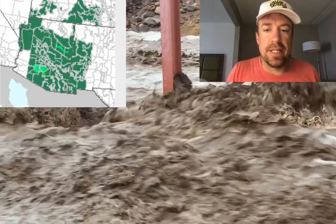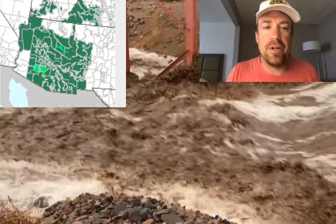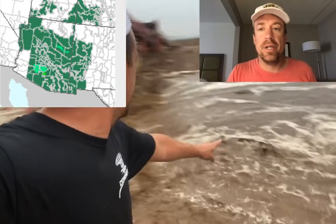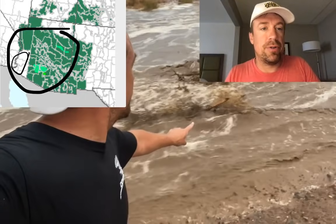Good morning everybody. This is a live extreme weather briefing as we have a continued active monsoon pattern across the desert southwest, including a large portion of Arizona, western New Mexico, southern Utah, and even into southwestern Colorado. The flash flood watch, shown in green, covers basically the whole entire state of Arizona with the exception of the far southwestern and northeastern corners.